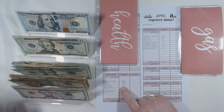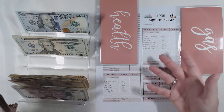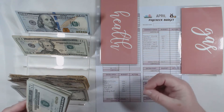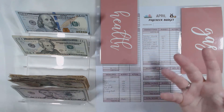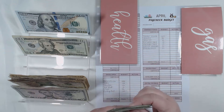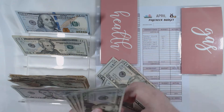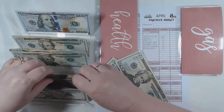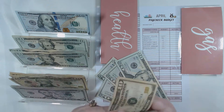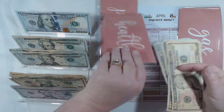Next is health — this covers toothpaste, laundry detergent, clothing, personal care, anything like that. I'm going to do four $20s, which gives me $80, and then two $10s for anything small, like if I just need to run in and get toothpaste. So that's $100 for health.